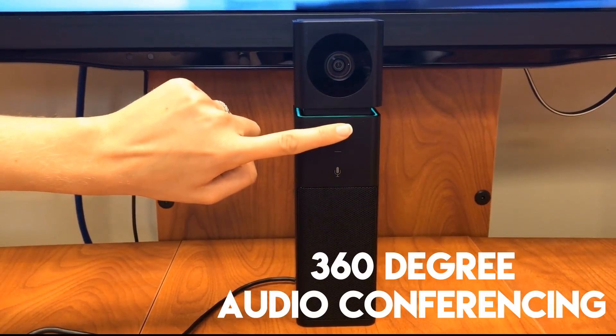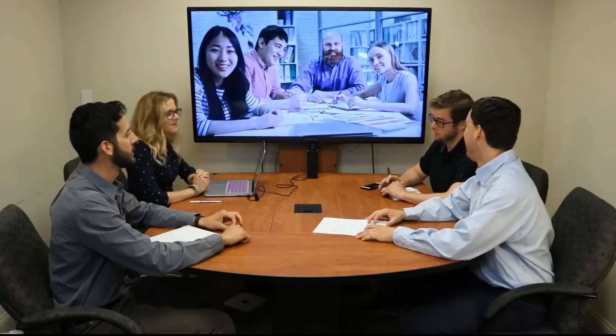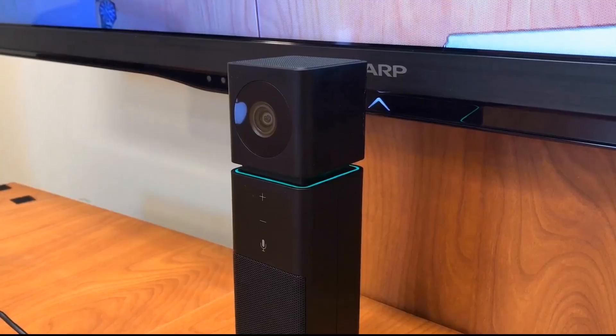The speakerphone supports 360-degree audio conferencing so users can hear and be heard within a 12-foot diameter. The built-in speakerphone features full duplex sound and echo cancellation, providing a crystal-clear audio conferencing experience.